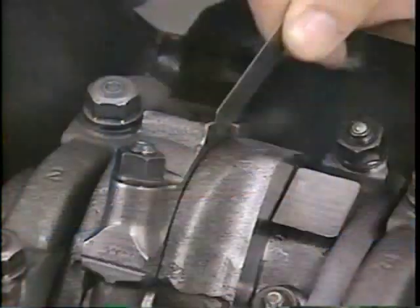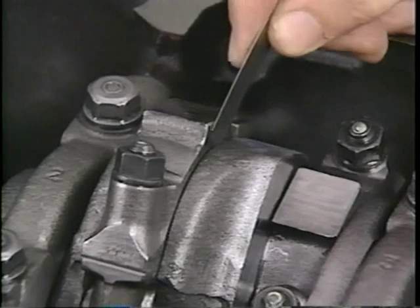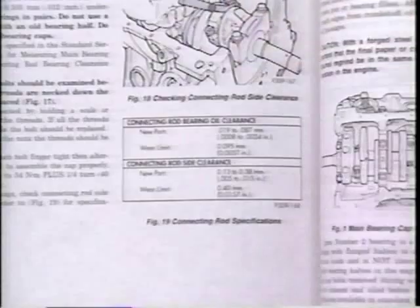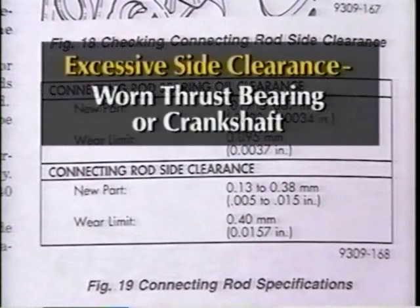Feeler gauges can also be used to check connecting rod side clearance. To do so, find the feeler gauge that best fits the gap between the connecting rod and crankshaft and compare its thickness to the specifications in the service manual. Excessive side clearance can indicate a worn thrust bearing or crankshaft.